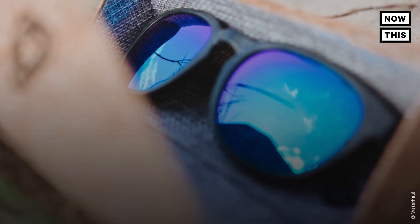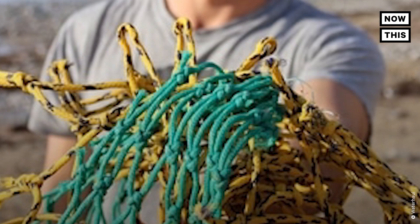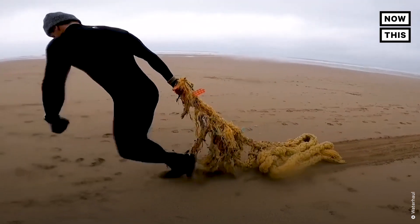We think that plastic isn't the enemy — it's the way that we treat and behave with plastic. Rethinking the way we have these pathways is how we're going to have a greater impact. Waterhall is also using this plastic to create litter picking equipment that will equip volunteers to go out and collect even more plastic from the environment. Every pair of sunglasses sold directly enables the expansion of Waterhall's ghost gear recovery and recycling efforts.